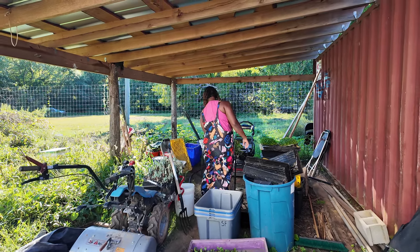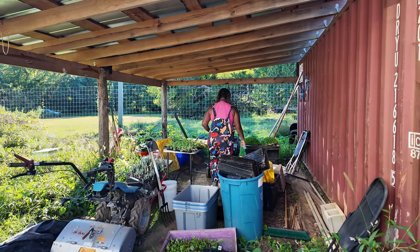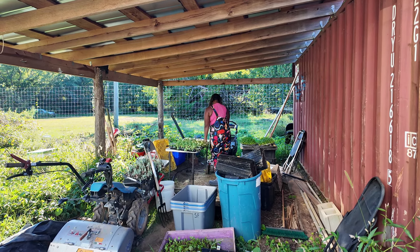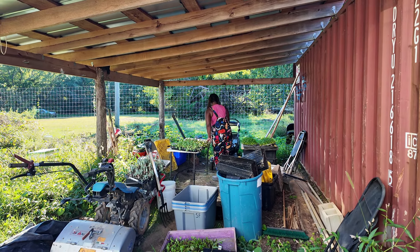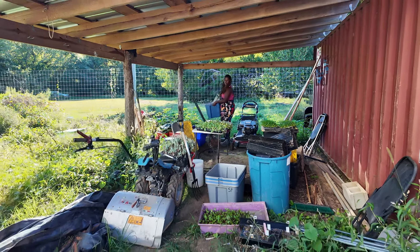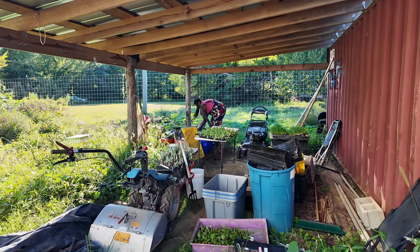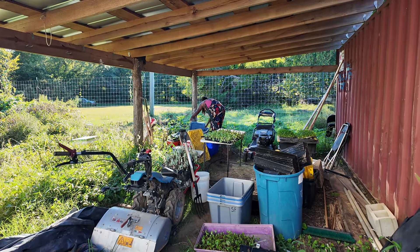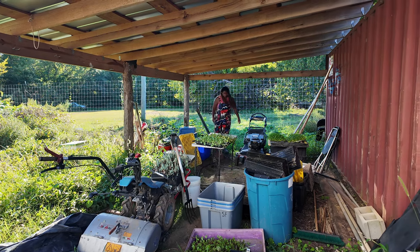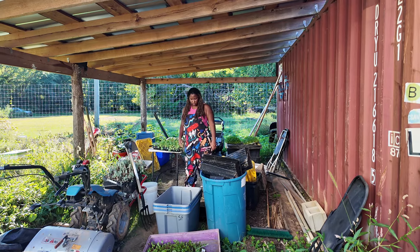We're going to organize this area over here — we have an area where we usually put stuff in clutter, so we're just going to reorganize here. It should take us about 20 minutes. We'll have Akeem continue to clear the beds off and get everything else done so we can head out. We're going to do some reviews at the end so everybody can share how they're feeling after their day of hard work.